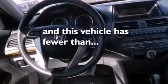Also included are a security system, privacy glass, dusk-sensing headlights, a CD player, and this vehicle has fewer than 14,000 miles on the odometer.